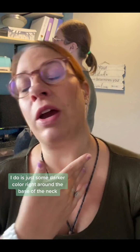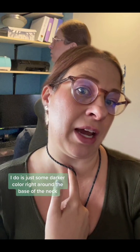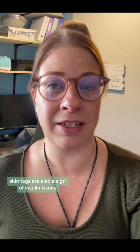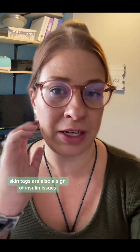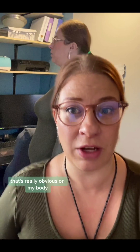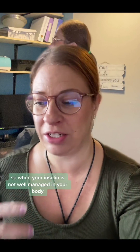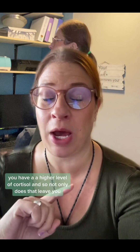Other things you might notice — I'm not sure if I have it — is some darker color right around the base of the neck. Maybe I have it; it kind of looks like it in this light. The other thing you might see is skin tags. Skin tags are also a sign of insulin issues.